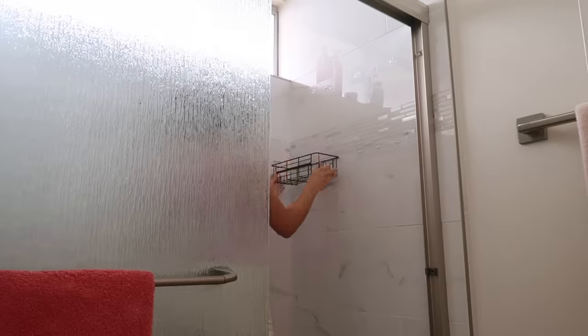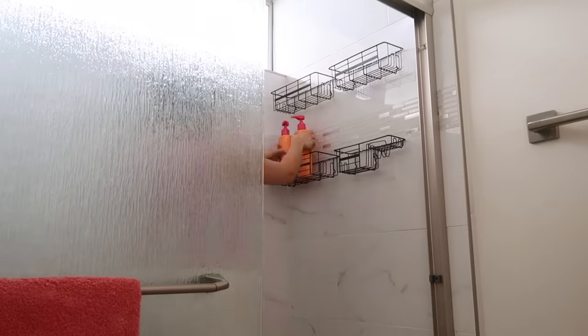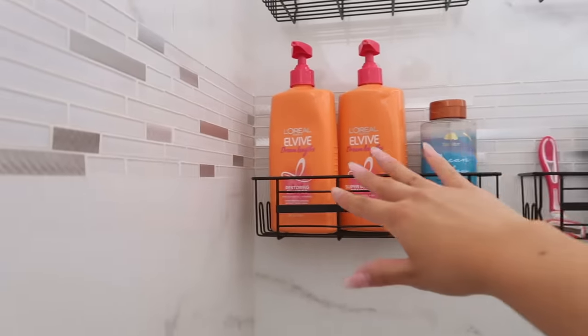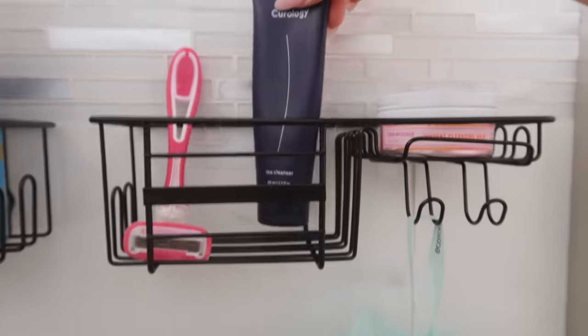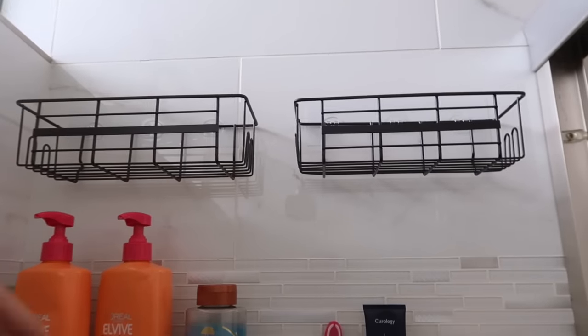It hasn't been a full 24 hours — it's been like 21 — but that's good enough. The shower caddy is looking so cute so far. I put my shampoo and conditioner here with my body wash — those will be the main things I use. This is my face stuff: I use the Good Molecules instant cleansing balm to take off my makeup, it's like an oil cleanser, and then I follow with this basic one from Curology. Put my razor here and my loofah here. I'll probably put my more self-care related items up top. A lot of this stuff will also probably go under the sink and in the drawers.